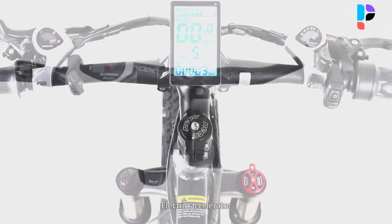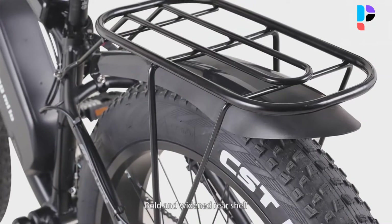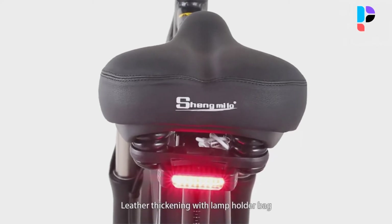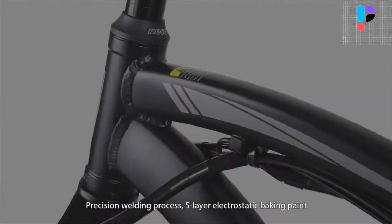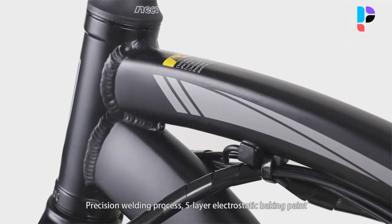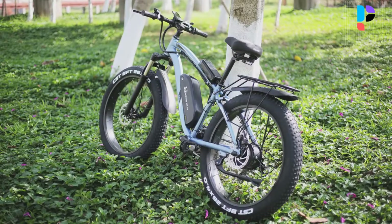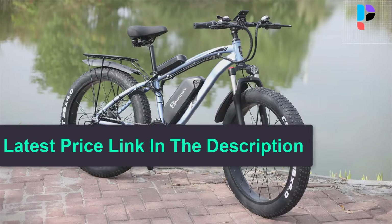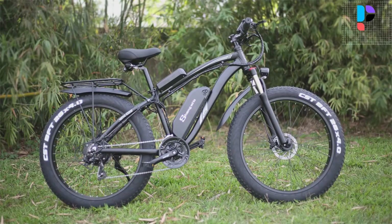Hydraulic disc brakes make your riding trip safe. The 26 by 4.0-inch fat tires strengthen road surface friction, making driving more stable across all road conditions such as snow, road, beach, and mountain. The high-strength aluminum alloy suspension fork and 21-speed shift system provide a comfortable and safe ride. The 48-volt 1000-watt brushless motor delivers strong power. Maximum speed is about 40 kilometers per hour and gradeability can reach 35 degrees. The 48-volt 17 amp-hour battery supports about 1000 recharge cycles, with a full charge time of 6 to 8 hours.